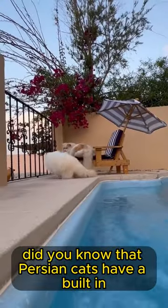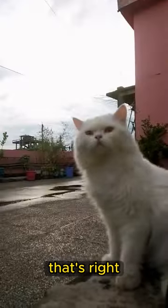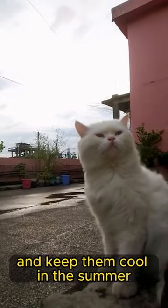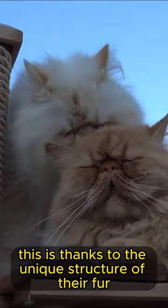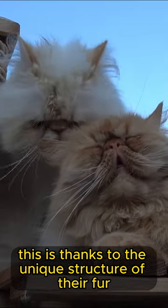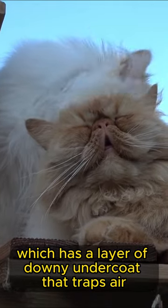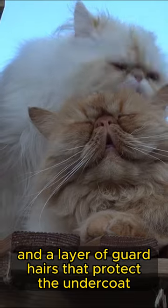Did you know that Persian cats have a built-in air conditioner? That's right, their thick fur helps to trap heat in during the winter and keep them cool in the summer. This is thanks to the unique structure of their fur, which has a layer of downy undercoat that traps air, and a layer of guard hairs that protect the undercoat.